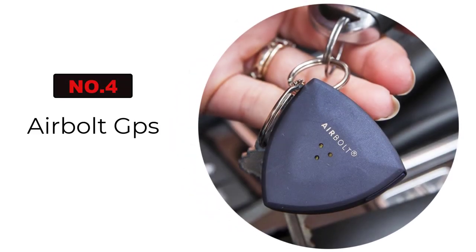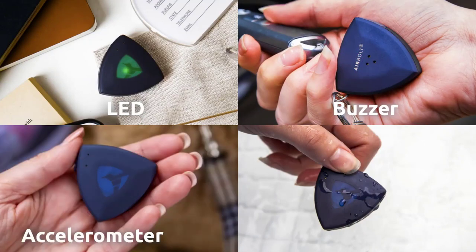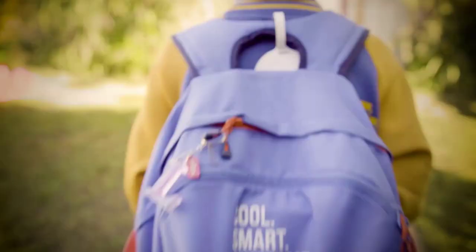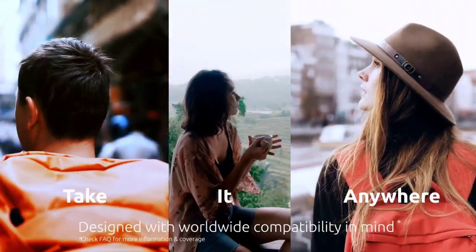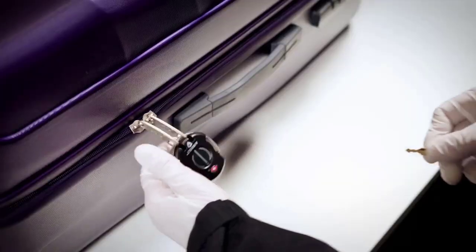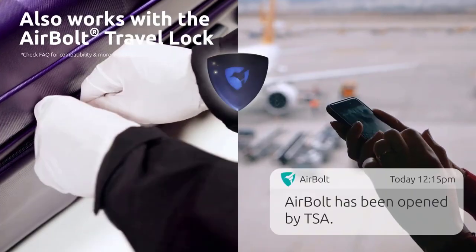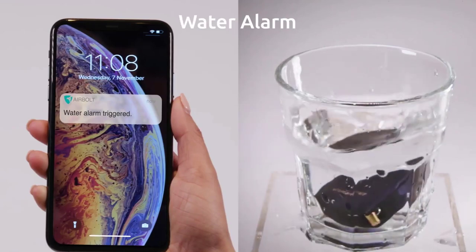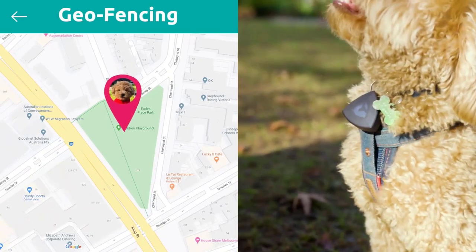The Airbolt GPS is one of those products that might just save your life one day, or perhaps just help you find things. This is the world's smallest GPS LTE-M and NB-IoT tracker that can last up to 12 months per charge. If you're going out camping with kids, you might want to attach one of these GPS trackers to them in case they ever get lost. Many Airbolt customers attach these GPS trackers to their pets' collars to keep up to date on exactly where they are live. Aside from kids and pets, you can attach these trackers to pretty much any product, regardless of size.